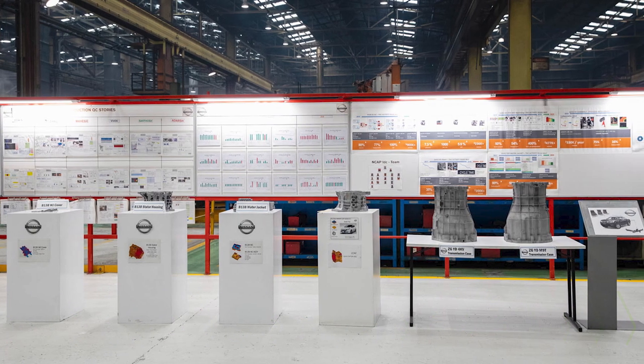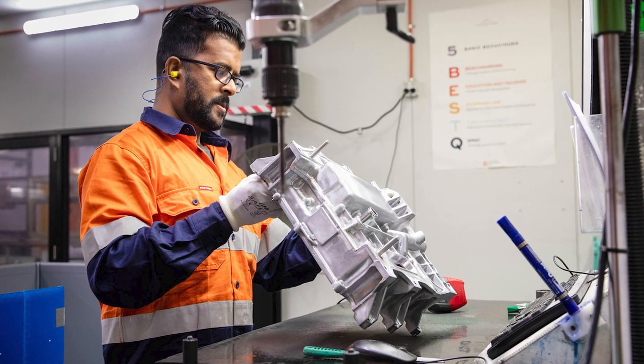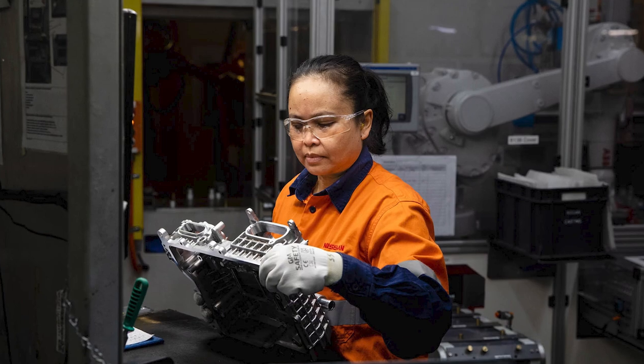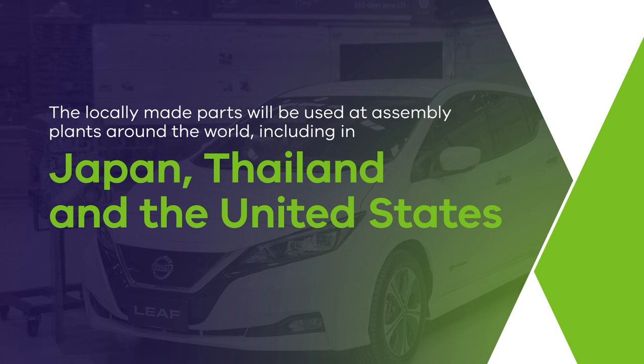The Victorian Government is supporting Nissan Casting Australia's $15.5 million expansion of its Dandenong South facility, which will design and manufacture electric vehicle components for carmaker Nissan. The locally made parts will be used at assembly plants around the world, including in Japan, Thailand and the United States.